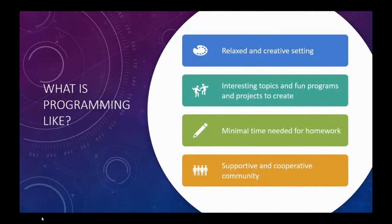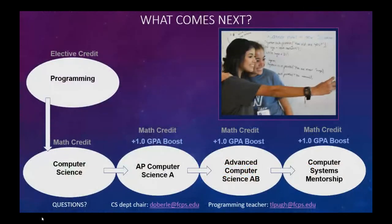Programming is a creative and relaxed course with minimal homework and a supportive community. After programming, students can pursue higher courses offered in the computer science department. While programming is an elective credit, all follow-up courses are math credits and three of them come with a one-point GPA boost.